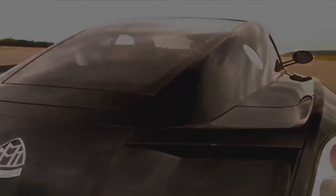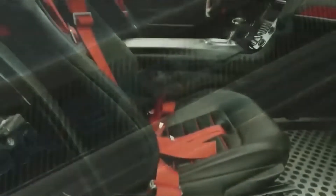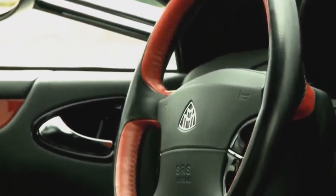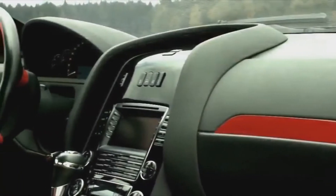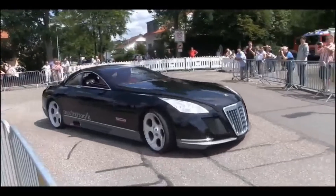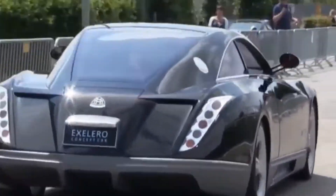This car was built based on the Maybach 57. It is said that this car still has its original tires, despite no longer being able to reach its top speed of 350 km/h as it did in 2005. The engine is a 5.9-liter twin-turbo V12 with 690 horsepower, going from 0 to 100 km/h in 4.4 seconds.